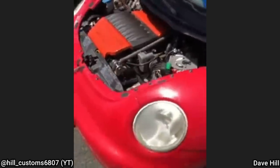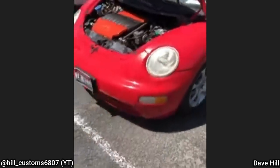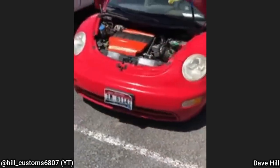This clip was shared with us by a viewer — his 1999 Volkswagen Beetle has an LS4 and it's front-wheel drive.